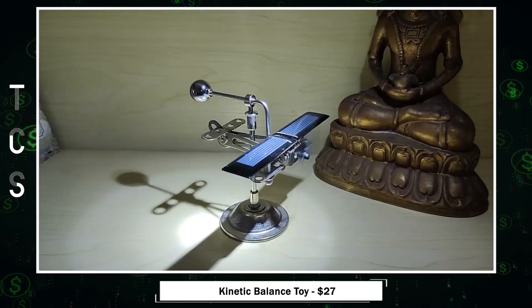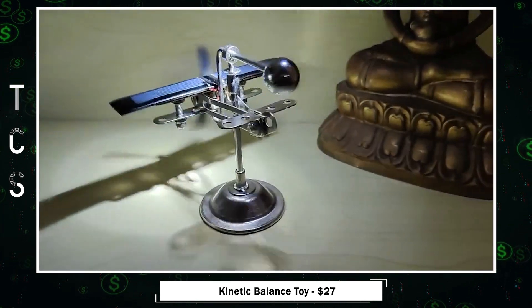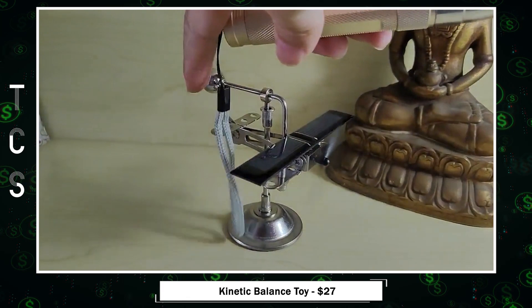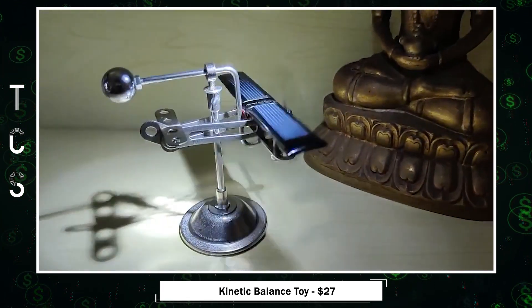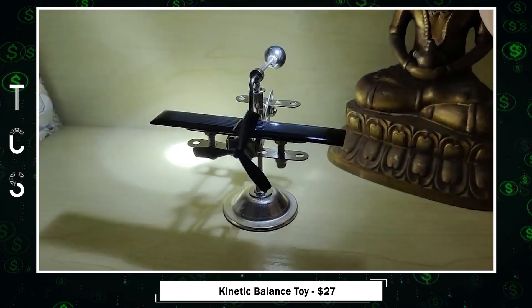Kinetic Balance Toy — the solar-powered aircraft — a stunning blend of art and science. This metal-mechanical masterpiece doubles as a unique car charm and creative desktop decoration. They've invested considerable effort into perfecting its performance, ensuring it meets the highest standards. Plus, the solar-powered aircraft impressively operates even in low sunlight conditions. Experience the magic of kinetic balance with this extraordinary creation.